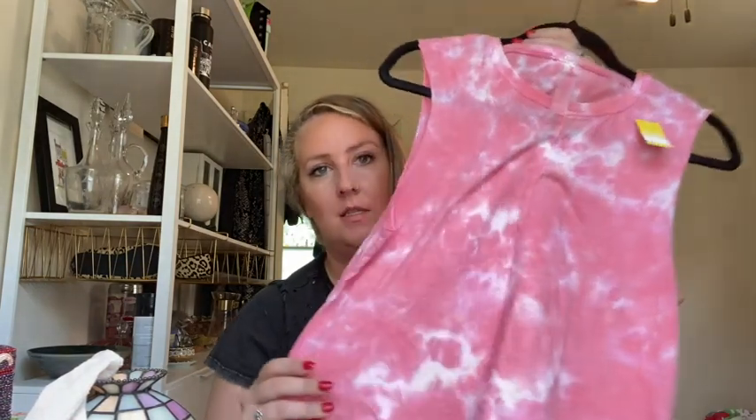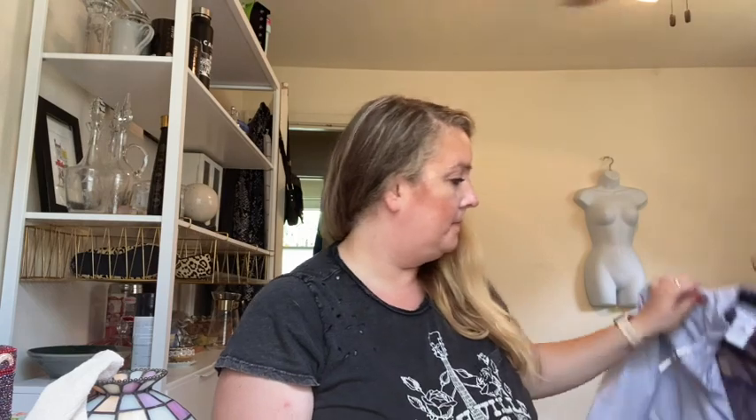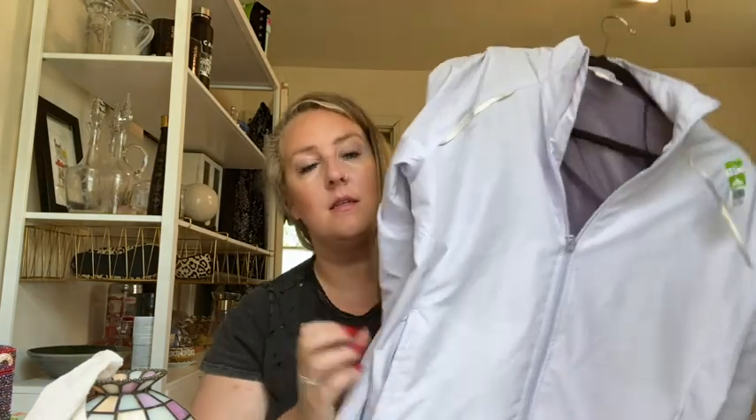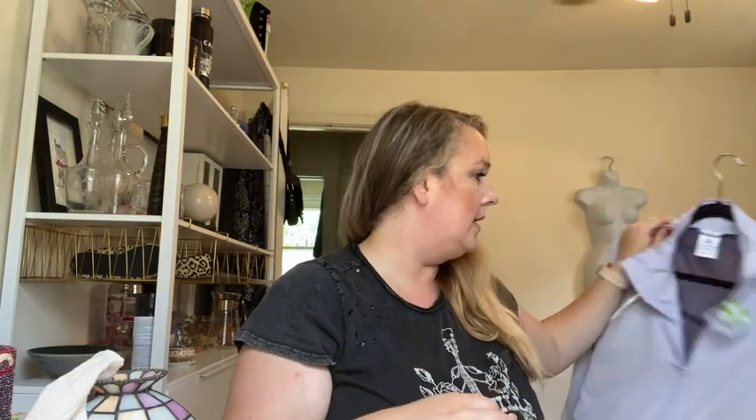Betsy Johnson tie-dye tank — I love Betsy Johnson. And Adidas zip-up, size large — sorry I haven't been saying the sizes.